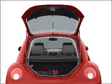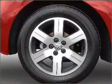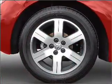Premium wheels give a more luxurious look. The anti-lock braking system will keep you safe on the road. Heated seats offer comfort in cold weather.